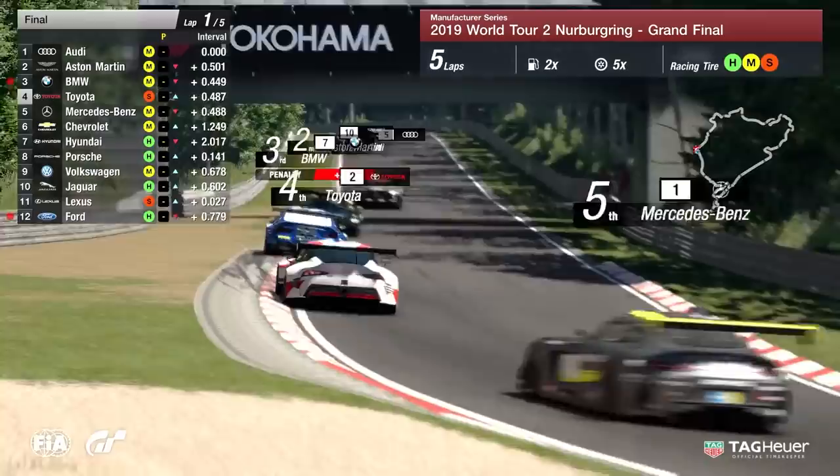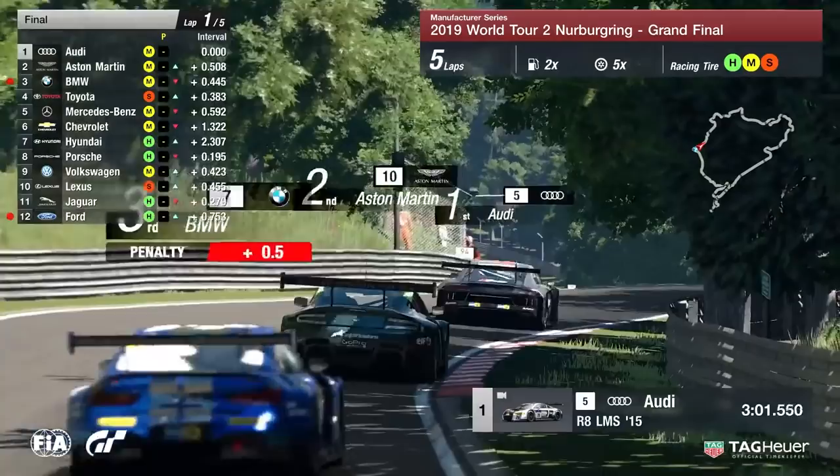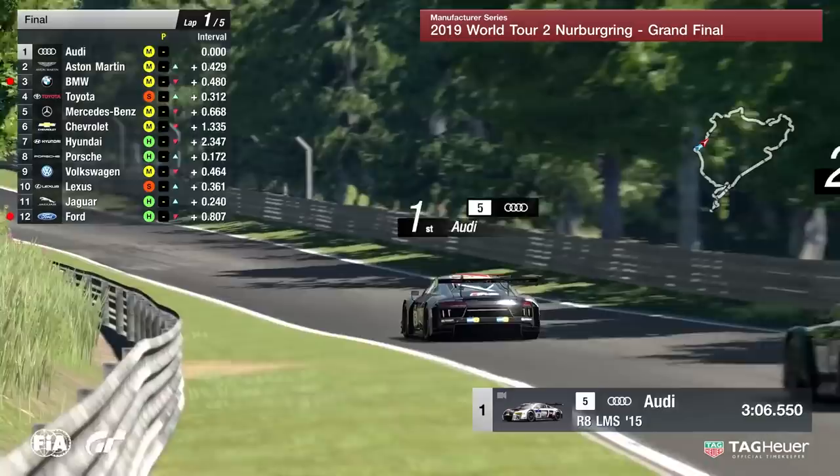Down into the right-hander, no changes in position thus far. These medium compound tires seem to be working for the top three manufacturers — Audi, Aston Martin, and BMW so far. Toyota not able to mount any charges, not able to find their way past.